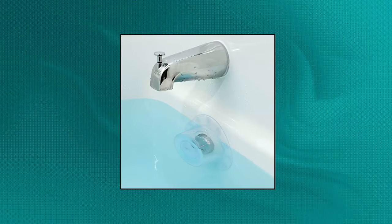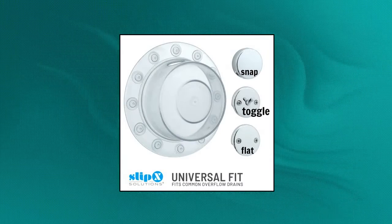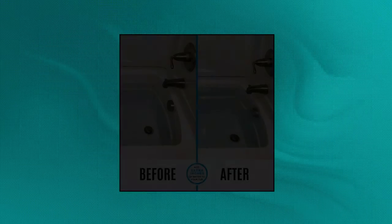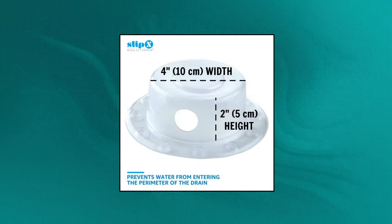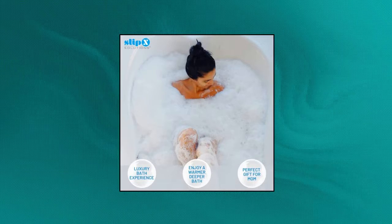SlipX Solutions Bottomless Bath Overflow Drain Cover — best gifts for mom. Bottomless bath is a must-have bath essential for your tub to enjoy a better bath experience. A few extra inches of water makes all the difference. Treat yourself to a luxury spa-like bath with this overflow drain cover. Stop listening to water trickle down the drain and sink into bubbles, salts, magnesium flakes, and scented soaps in peace. The bottomless bath prevents water from entering the perimeter of the overflow drain.